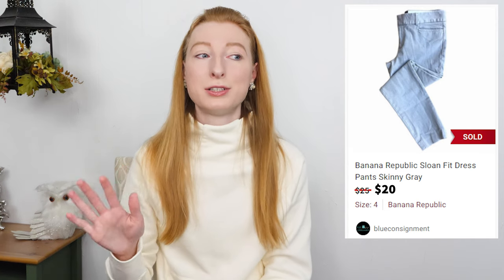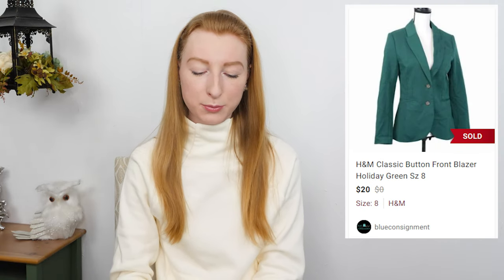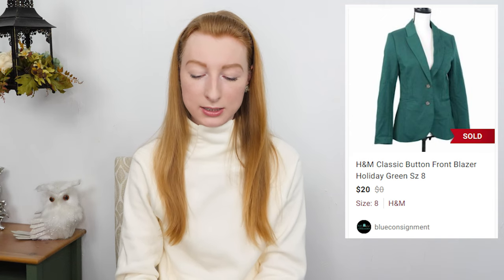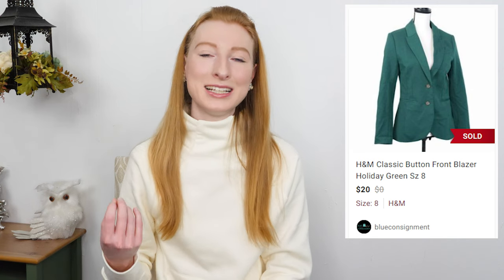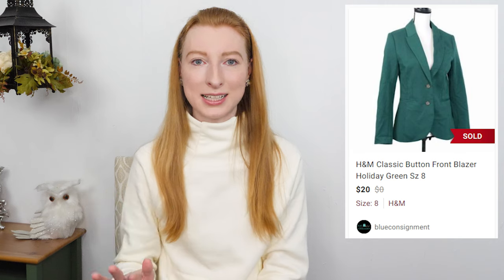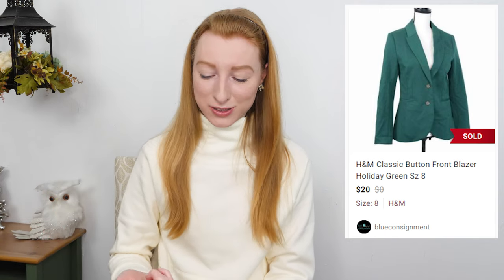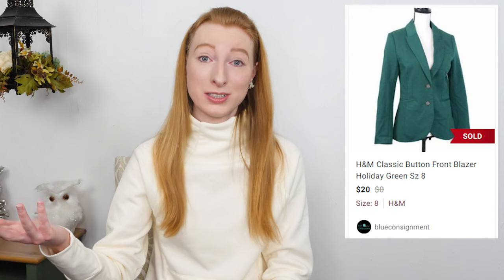Sloan fit is a great style to pick up from Banana Republic — I pick it up almost every time I see it as long as the pants are a dollar and not flawed. The next thing to sell was an H&M forest green classic blazer in a size 8. It sold on Poshmark for $20 and after fees I made $16. It took 72 days to sell. I only paid a dollar, but H&M doesn't retail for a lot so the main reason I got it was because it was a Christmasy green color before the holidays. It didn't sell for Christmas but sold after for a decent price.